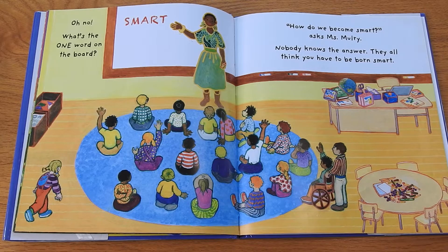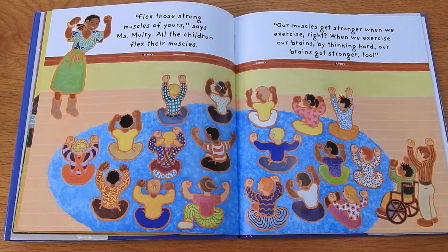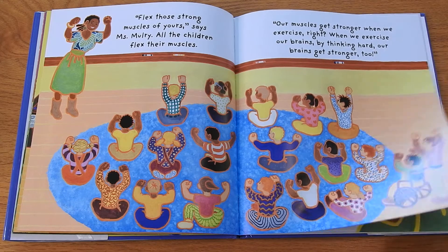"How do we become smart?" asks Ms. Mulroy. Nobody knows the answer — they all think you have to be born smart. "Flex those strong muscles of yours," says Ms. Mulroy. All the children flex their muscles. "Our muscles get stronger when we exercise, right? When we exercise our brains by thinking hard, our brains get stronger too."